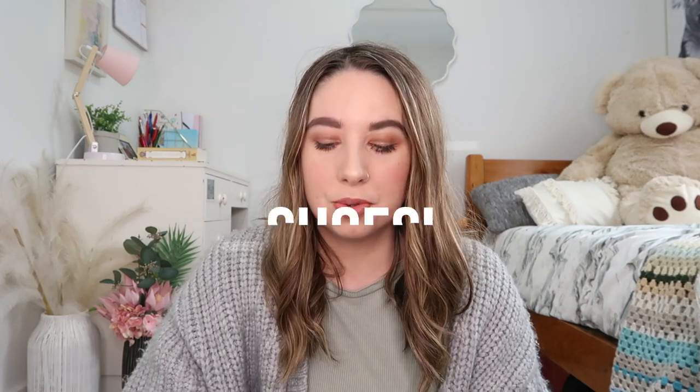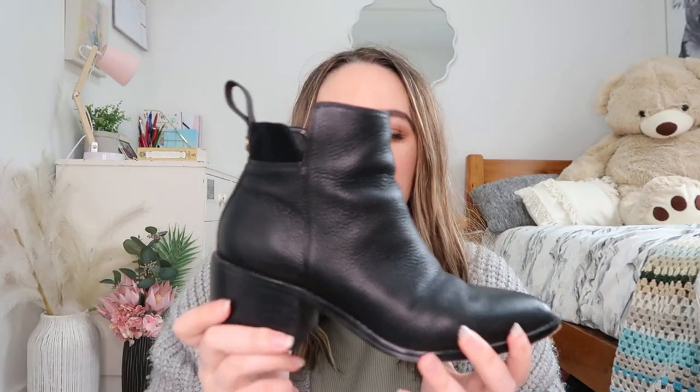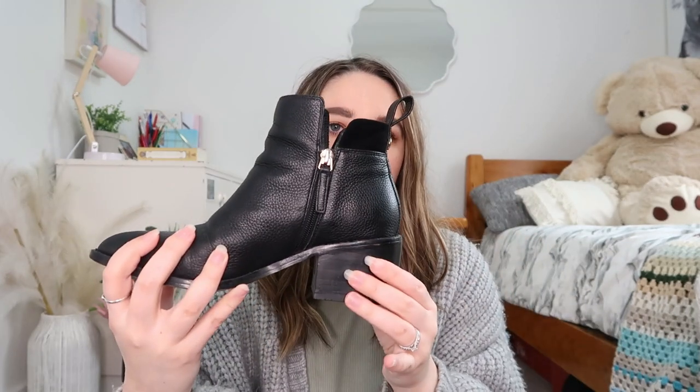Next up I have some shoes to talk about. I'll start with these cute little ankle boots — I have been wearing these to absolute death. They are a black leather boot with a bit of suede up the top, a little dome detail, a zip running down, and a block heel so they're really comfortable. I got these from Mi Piace so they're good quality. They've got a pointy toe and they work so well whether I'm wearing jeans, skirts, or dresses.